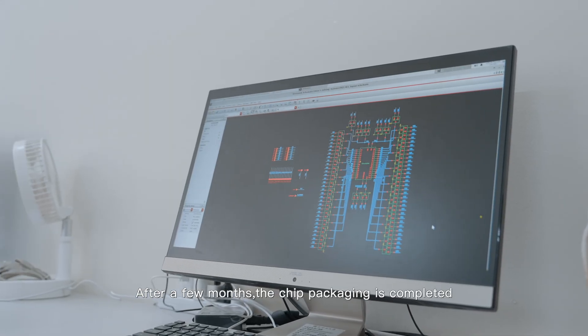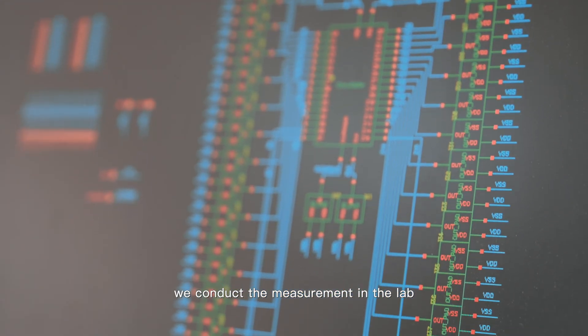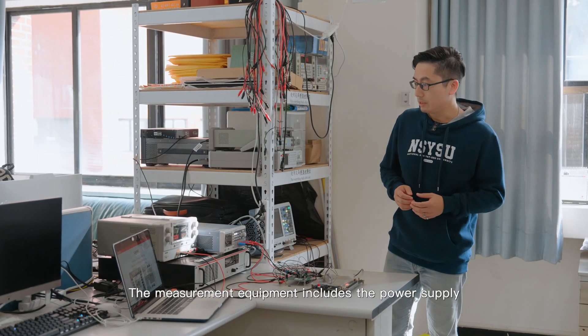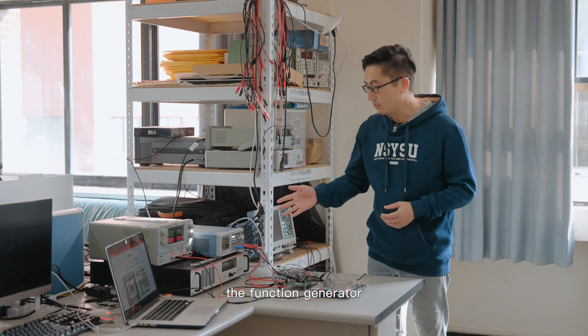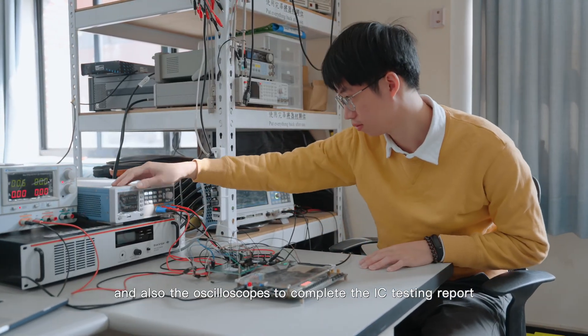After a few months, the chip packaging is complete. We conduct the measurement in the lab. The measurement equipment includes the power supply, the function generator, and also the oscilloscope to complete the IC testing report.